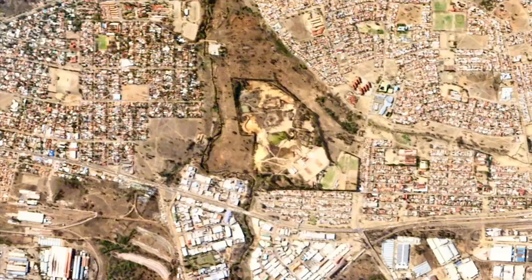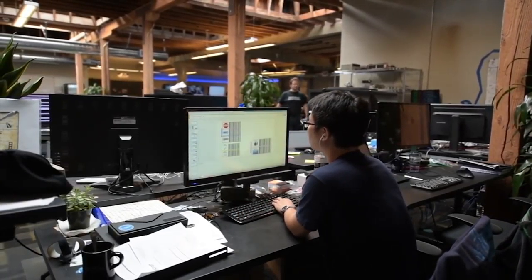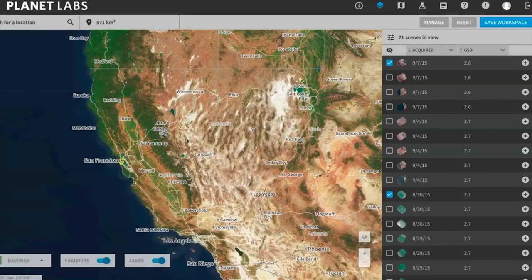That means looking at it from the point of view of a deforestation researcher and really digging into that problem, versus someone wanting to count ships in ports. All these things are possible with this data, and what we're really trying to do is enable those people to get the information out of the data that they need.